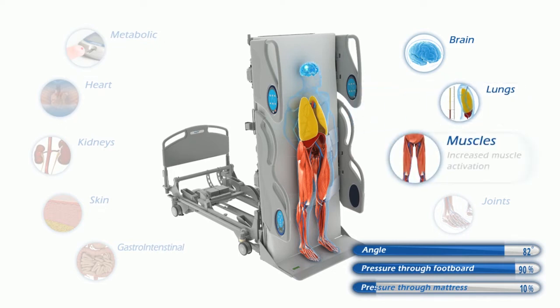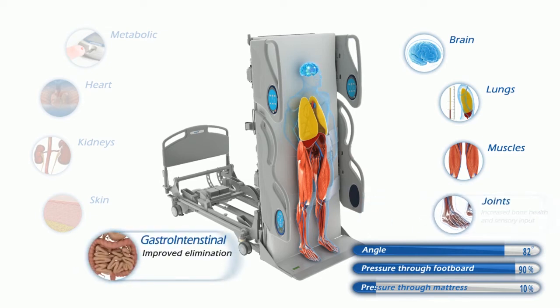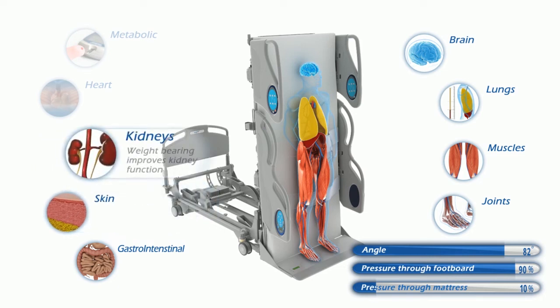In the upright position, the diaphragm drops down, allowing the lungs to expand more. Muscle strength is preserved as they work against gravity to help keep the body upright. Pressure through the joints and bones helps maintain bone density.